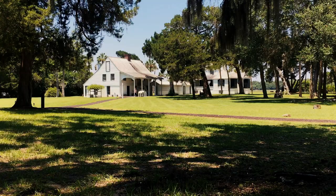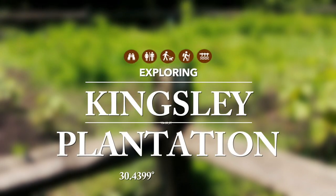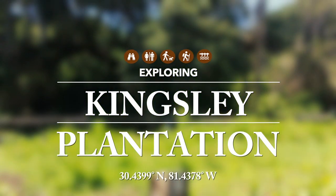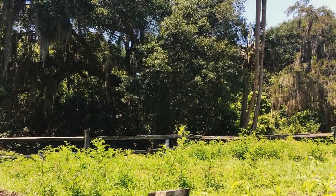The Kingsley Plantation is administered by the National Park Service and includes a plantation house, kitchen house, barn, and ruins of 25 original slave cabins.